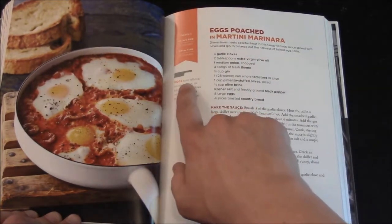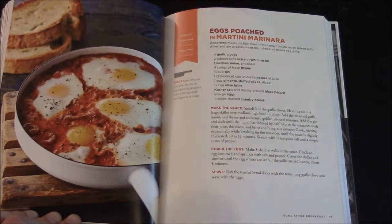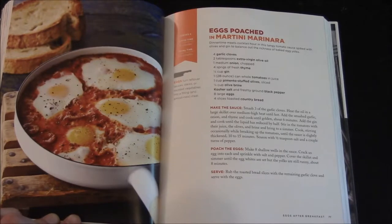Here's a tip: turn leftover sauces, stews, or sautéed vegetables into a filling and almost new meal.